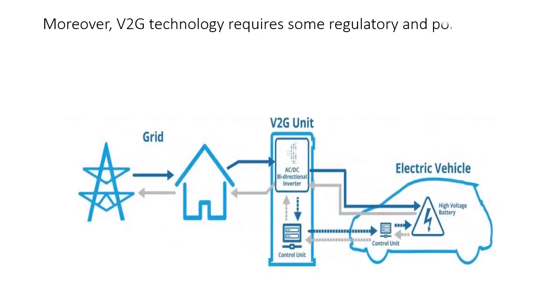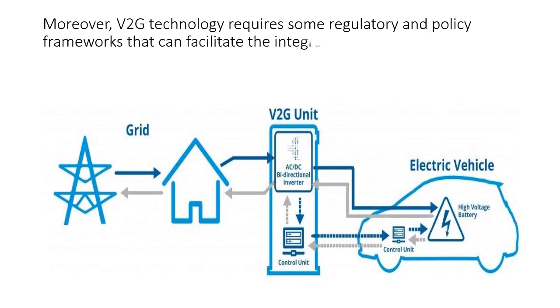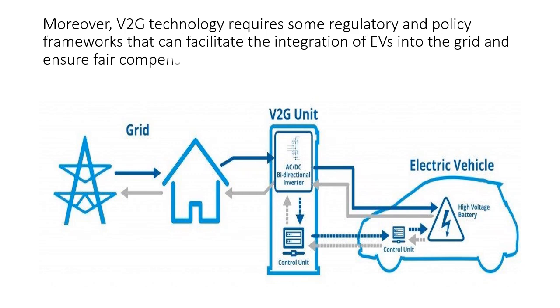Moreover, V2G technology requires some regulatory and policy frameworks that can facilitate the integration of EVs into the grid and ensure fair compensation for the services they provide.